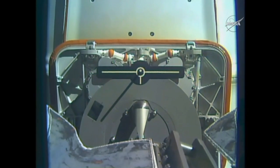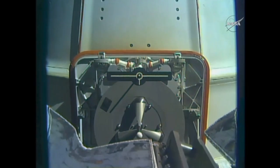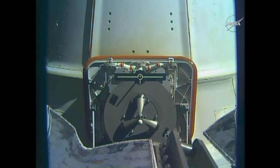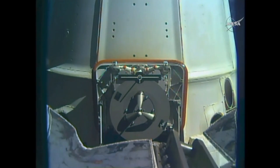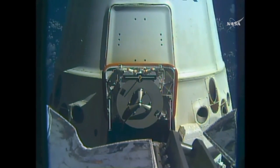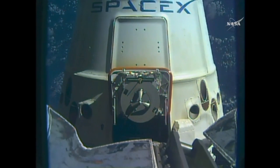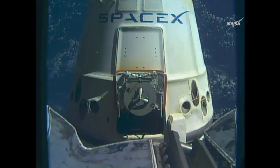The arm now in motion backing away from Dragon. There you can see the grapple fixture on the vehicle, which is used to grab it when it arrives and then was grabbed by the robotic arm for the unberthing and ultimate maneuvering to this release attitude and then released by the Canadarm 2. And there you can see it — SpaceX's Dragon slowly drifting away.